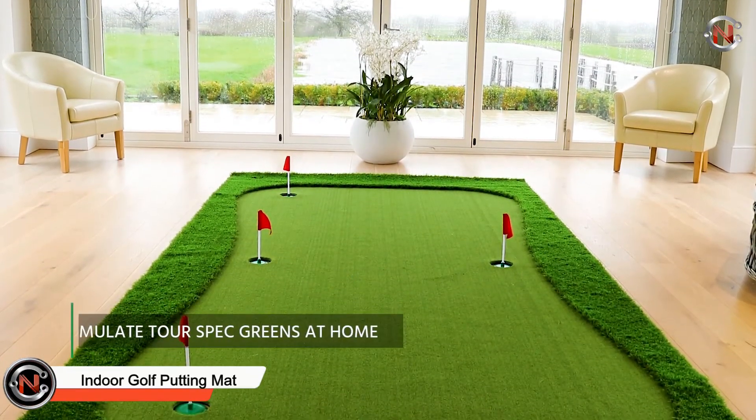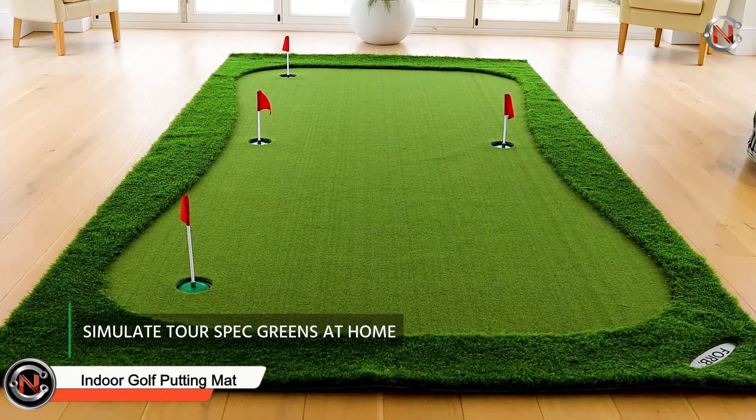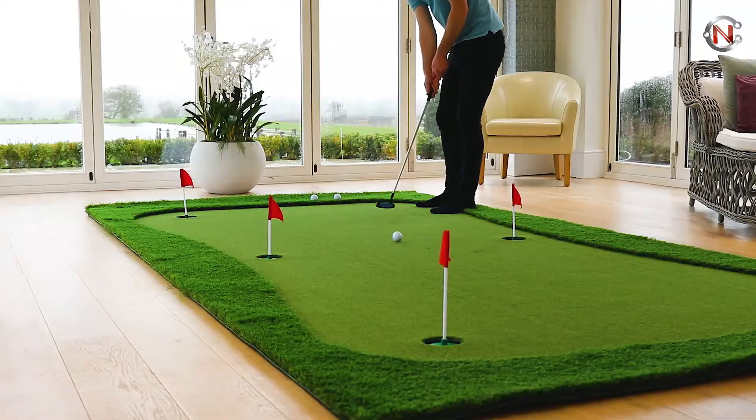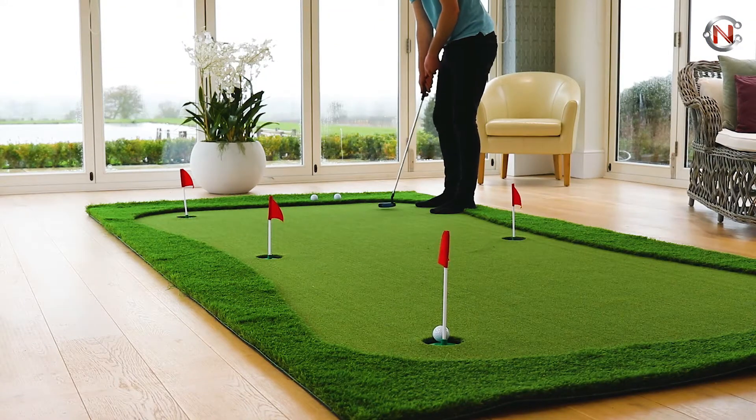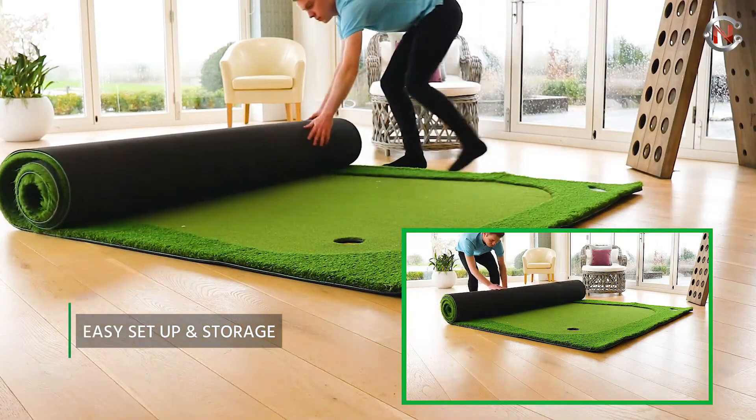Indoor Golf Putting Mat. The indoor golf putting mat allows inside putting practice. A non-creased polyester surface layer is used to provide a uniform putting green. The simple roll-away design ensures quick storage for further space saving.